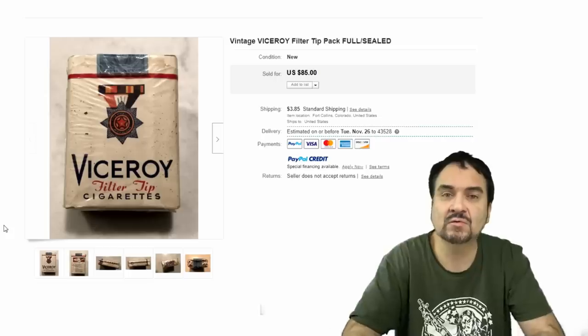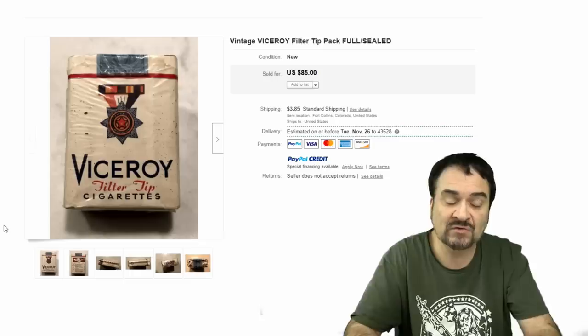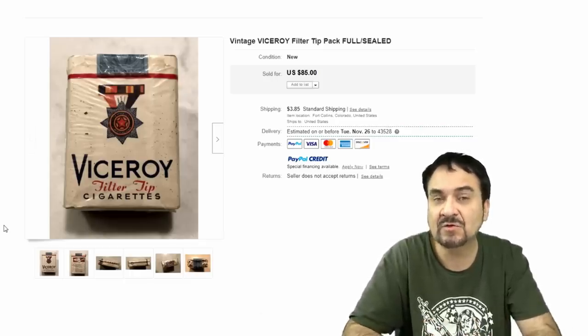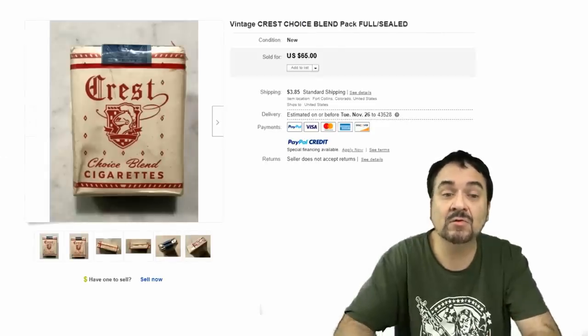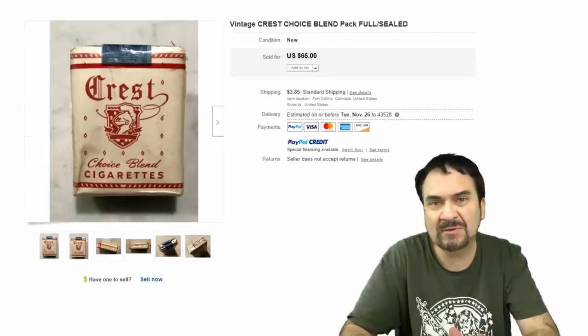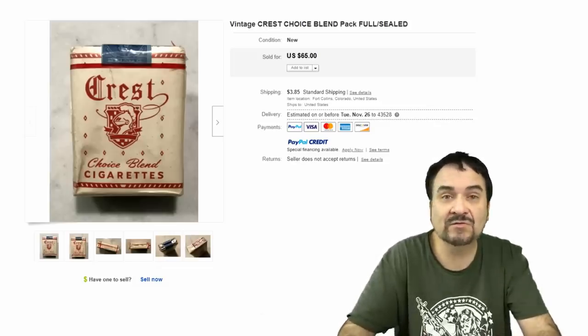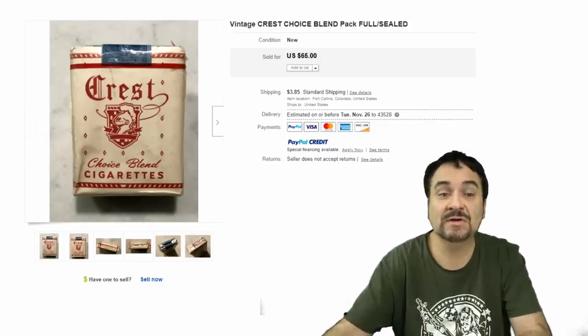Viceroy — a well-known brand for those of you who are into vintage items; I see advertising from Viceroy as well. This one's sealed, filter tip. I would probably say 40s or 50s just by looking at the edge of the stamp. $85 on this one. Crest cigarettes — another early brand, 30s, 40s, maybe late 50s on this one. I'm not a pro in this area, but I know to grab these up. Major brands almost always are worth more — Lucky Strikes, early Marlboro. This is just a nice example at $65.